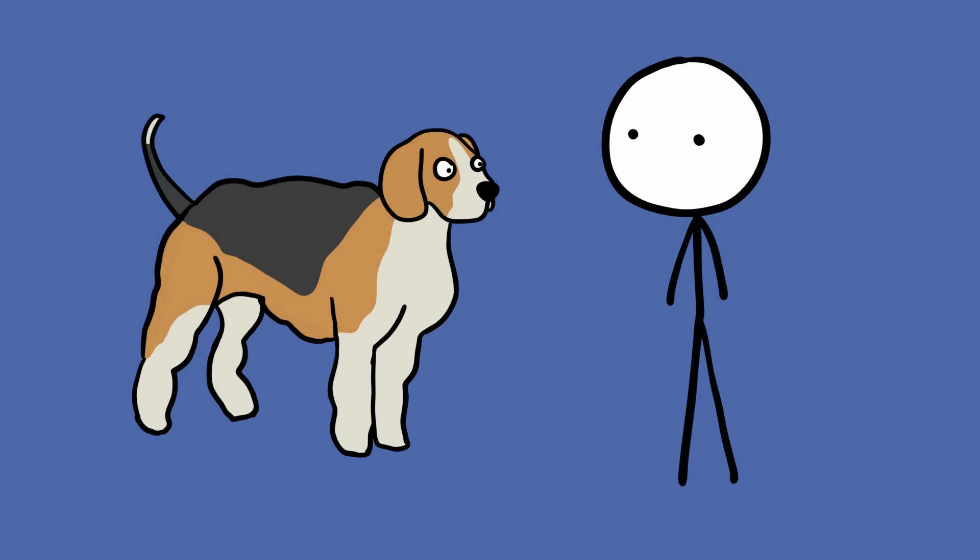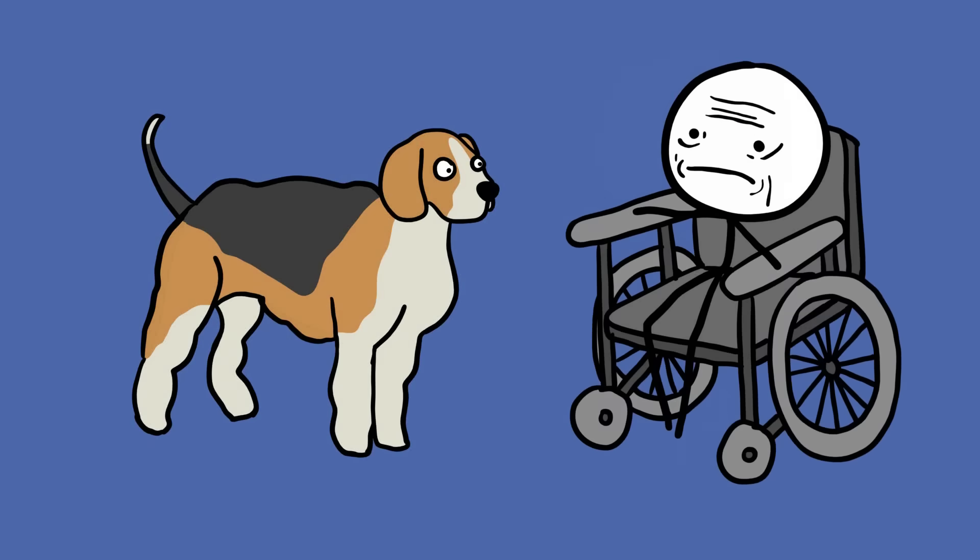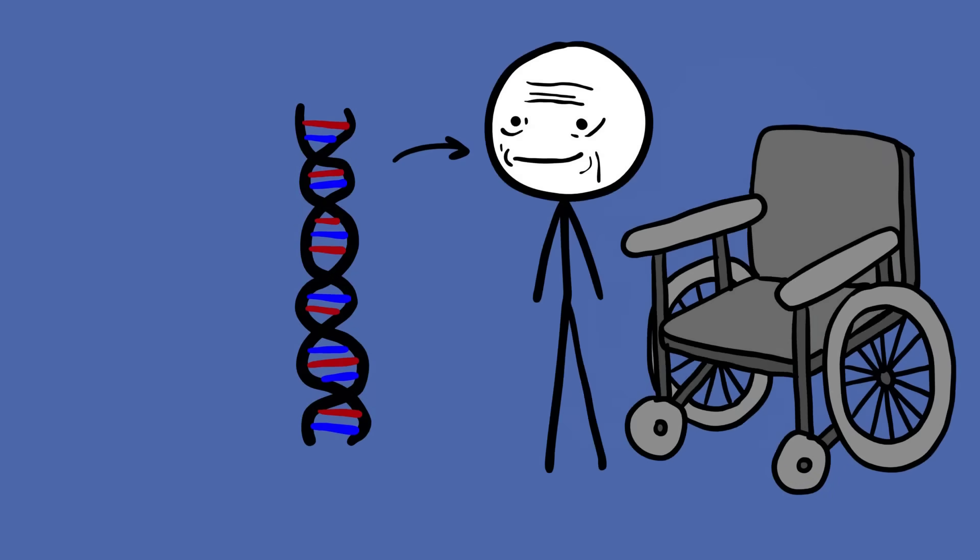The researchers say that their plan was not to create muscular dogs. They simply wanted to test their ability to genetically modify these animals so that they can produce dogs with human ailments like Parkinson's disease and muscular dystrophy. The scientists believe that this will allow us to understand how these diseases occur in humans.